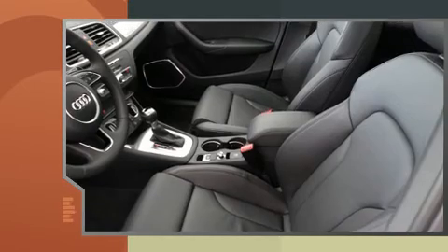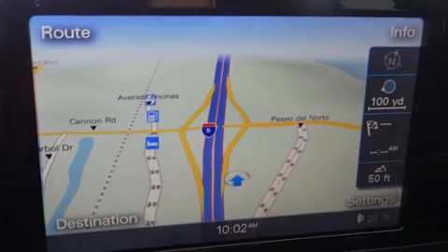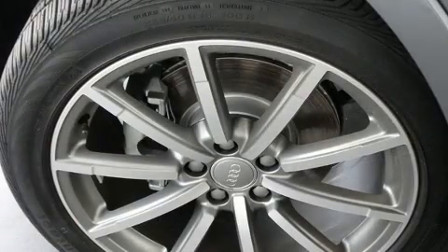A wealth of standard features mean that you no longer have to sacrifice — like power windows, mirrors and seats, a tachometer, high-intensity discharge headlights, a power liftgate, remote keyless entry, a roof rack and air conditioning.